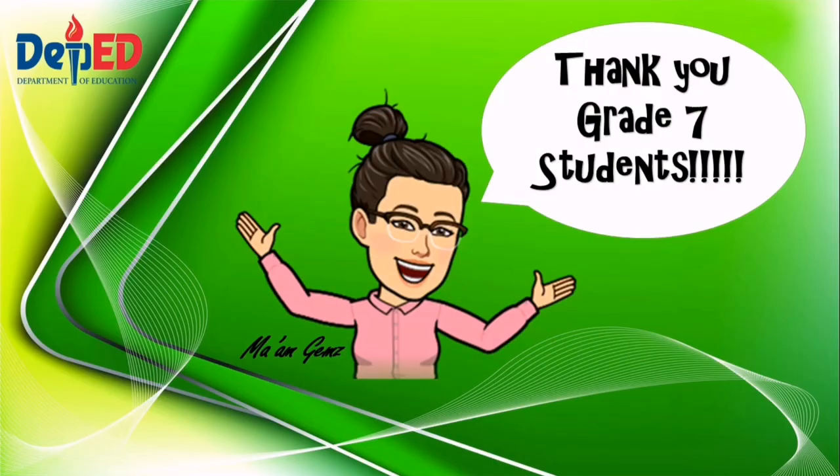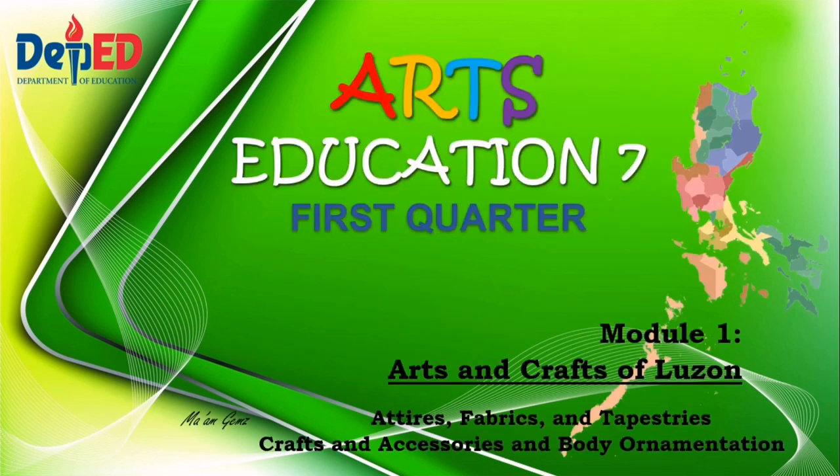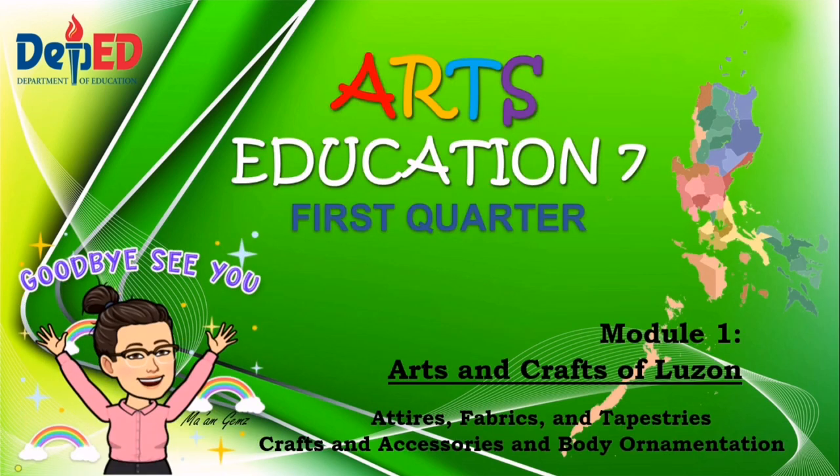You are doing great, students! I hope you've learned a lot in our lesson for today. Thank you for being attentive and see you on our next lesson. Once again, thank you and have a nice day. Bye!